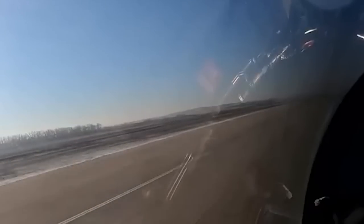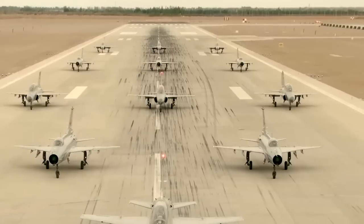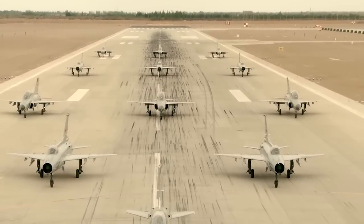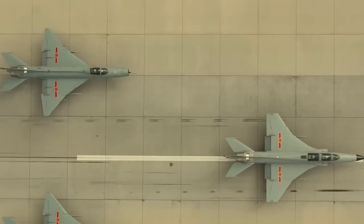The JL-9 also features an advanced radar system that provides real-time information about the aircraft's surroundings, including other aircraft, ground targets, and potential threats. This allows pilots to stay aware of their surroundings and react quickly to any potential threats.